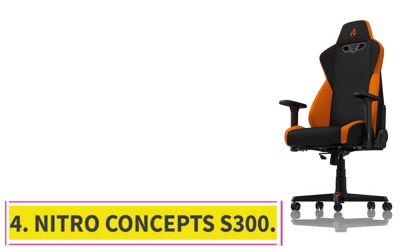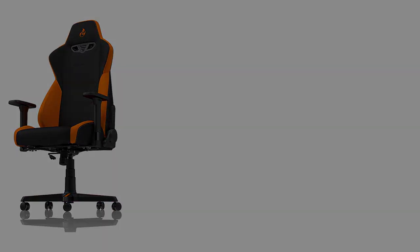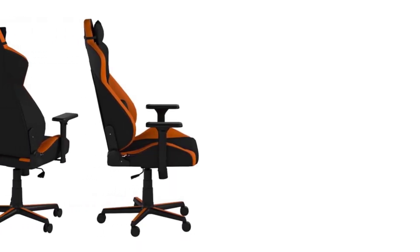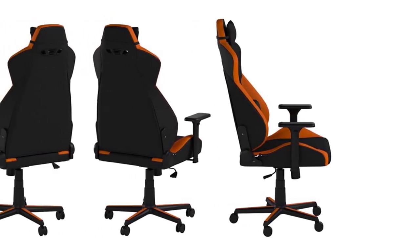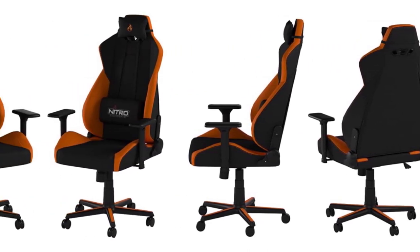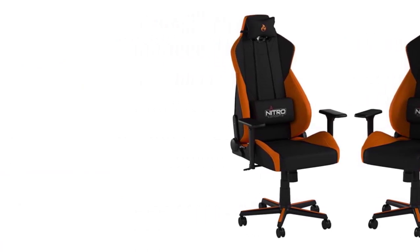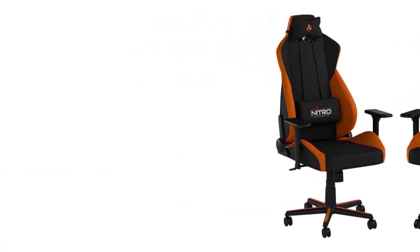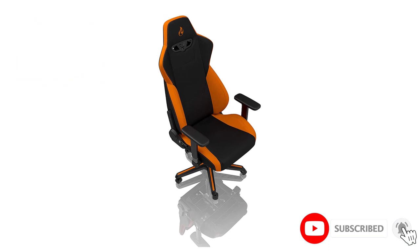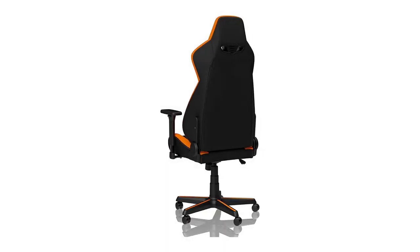At number 4: Nitro Concepts S300. For one of the best-looking gaming chairs on the block, look no further than the Nitro Concepts S300. Choose from six different attention-grabbing fabric upholstery options to match the decor of your room and make a statement. The use of fabric upholstery isn't just for show — fabric is much more breathable than PU leather, which becomes apparent during hot summer days. Inside the chair you'll find thick cold foam padding that's usually found on much more expensive gaming chairs. Cold foam holds its shape better for longer, which is an important consideration for heavy people.